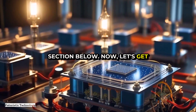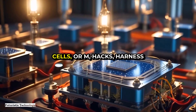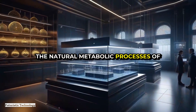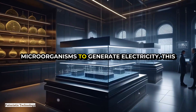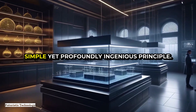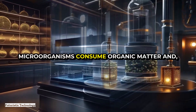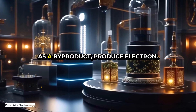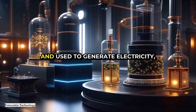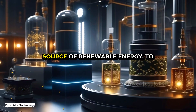Microbial fuel cells, or MFCs, harness the natural metabolic processes of microorganisms to generate electricity. This innovative technology operates on a simple yet profoundly ingenious principle: microorganisms consume organic matter and, as a by-product, produce electrons. These electrons can be captured and used to generate electricity, effectively turning waste into a source of renewable energy.